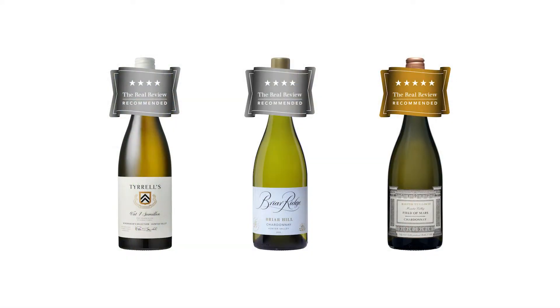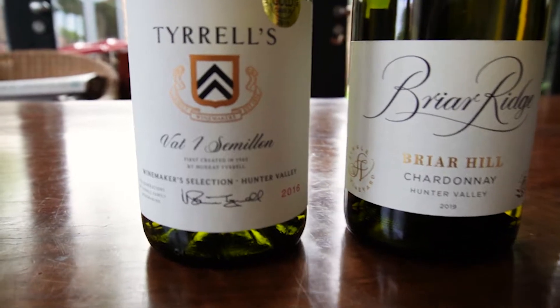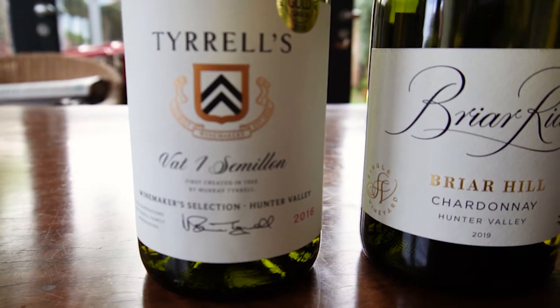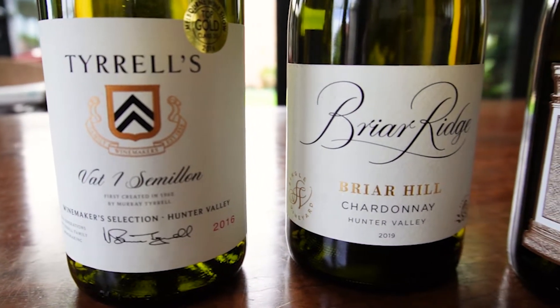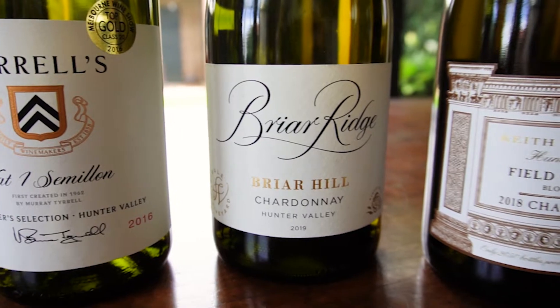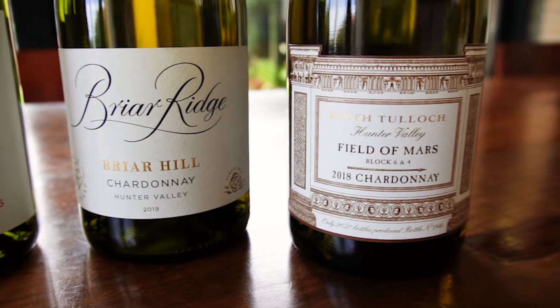The famous varieties being Semillon of course, which is unique in the world, Chardonnay and their local specialty for everyday drinking which is Verdelho. Today we've got Semillon and two Chardonnays to look at. First one is Tyrell's Vat 1, a winemaker's selection and one of their top range of wines, 2016 vintage. Then a couple of Chardonnays: Briar Ridge, Briar Hill, a 2019 vintage, and finally Keith Tulloch Field of Mars Single Vineyard Chardonnay 2018. I'm Huon Hooke and you're watching The Real Review.